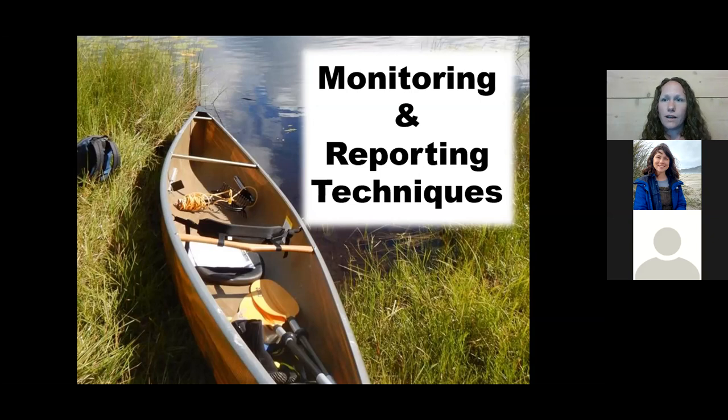We're getting tight on time, so we'll move along. If you have follow-up questions, hopefully we'll have time at the end, or you can email myself, Emily Bell, or Larry. Next I want to transition to monitoring and reporting techniques for volunteers.